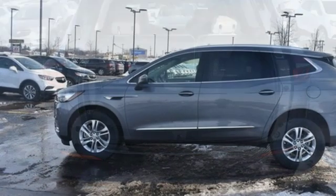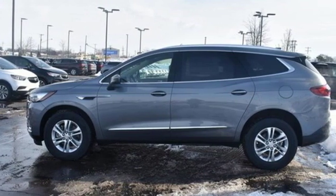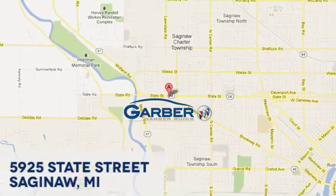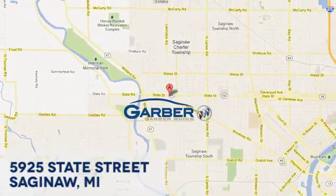Buick — expect more than you'd imagine. You need to drive it to believe it. See it for yourself today at Garber Buick, 5925 State Street in Saginaw, Michigan.